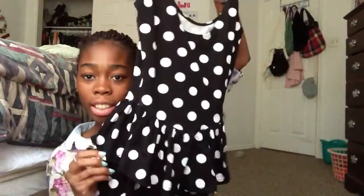And then I also have this other peplum dress. It's polka dot and black, and it's really, really cute. It just looks like that, and this one is from Forever 21.